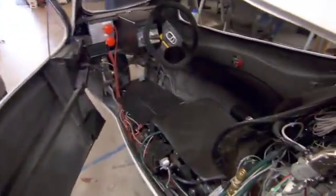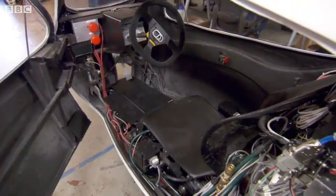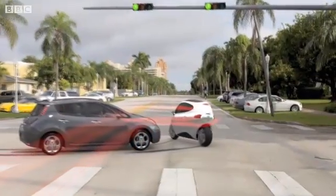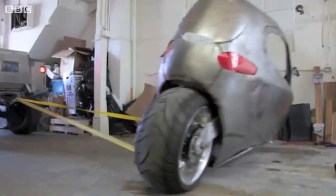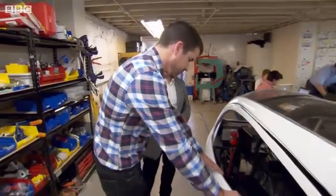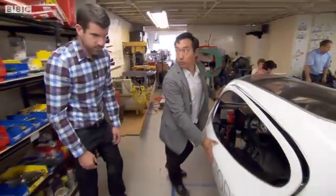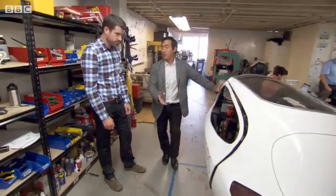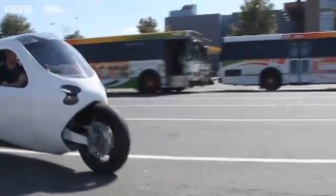How much force do you think this could take? How much of a shove sideways before it would fall? You could probably get a Ford Focus at 30 miles an hour — a car crashing into the side of it — and it would stay upright. It's all steel, reinforced doors, airbags, seat belt, all the amenities of a car, but on two wheels.